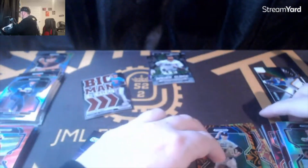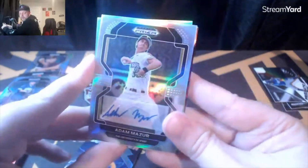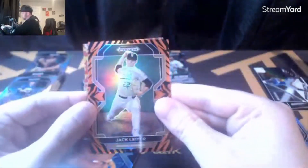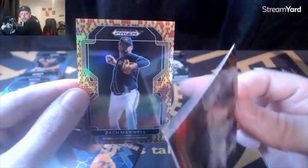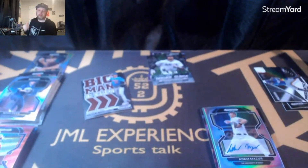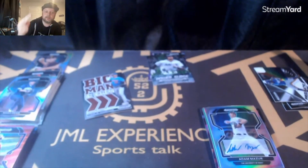Let's see how many autos we got — one, two, three, four, five — we actually got six! We got six autos so each pack had an auto; you're only supposed to get five. We got a tiger and a snakeskin parallel. Not bad at all! Hope you enjoyed the video — good night, good luck, see you in the breaks, take care.